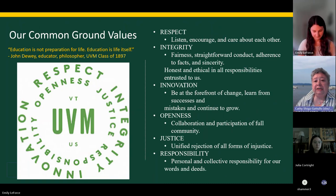Another thing we wanted to highlight — and this applies to all UVM students — are UVM's common ground values. These are interwoven into everything that we do: coursework in the Catamount Core classes, Rubenstein core classes, curriculum development, project development, and working with community partners through internships. Throughout your courses, you're going to be asked to reflect on and integrate all of these values: respect, integrity, innovation, openness, justice, and responsibility.